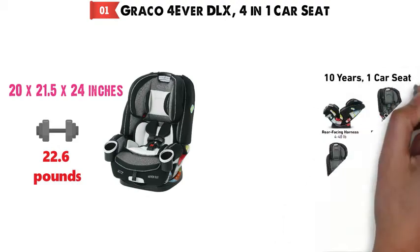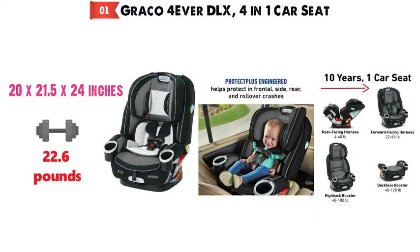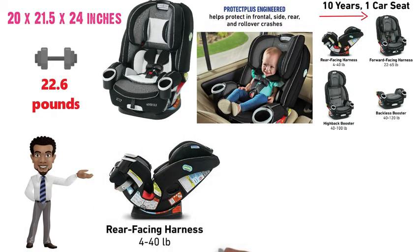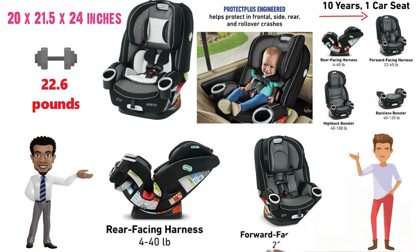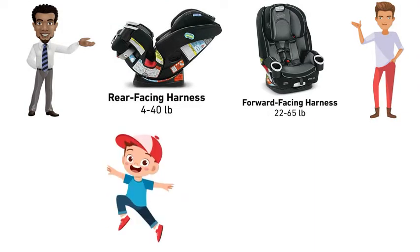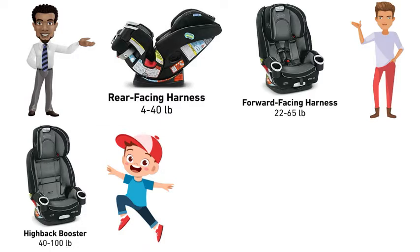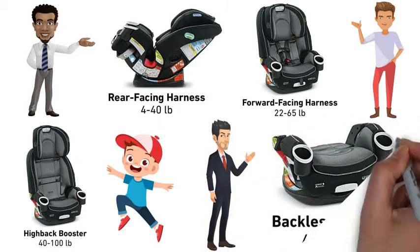The Graco Forever DLX is a 4-in-1 car seat that can give your child 10 years of safety and comfort while traveling. Your baby can start out in the infant rear-facing harness car seat for 4-40 pounds that later seamlessly transforms to a forward-facing harness car seat for 22-65 pounds. As your child grows, the seat then becomes a high-backed belt positioning booster for 40-100 pounds and as a final stage transitions to a backless belt positioning booster.